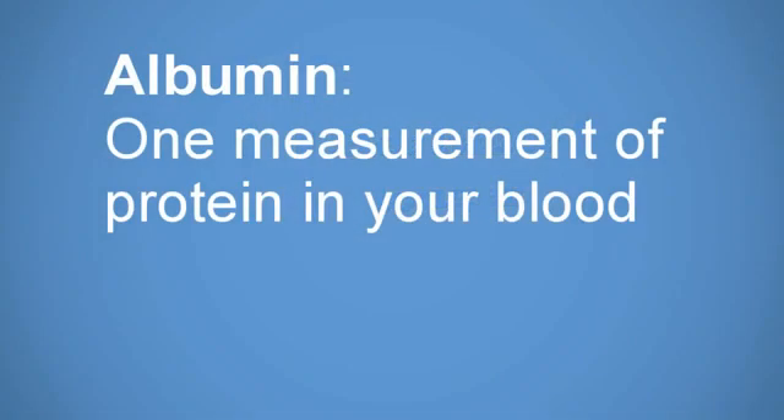Albumin is the measurement of protein in your blood. To help you remember this, I want to teach you the rule of fours.